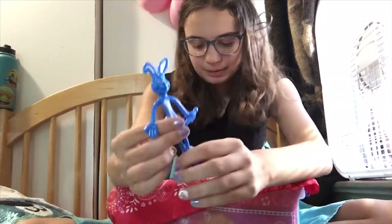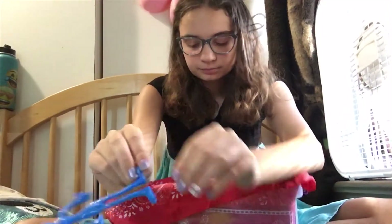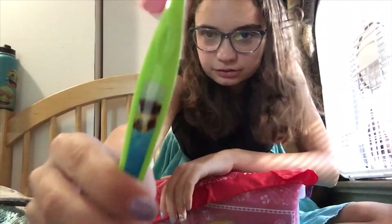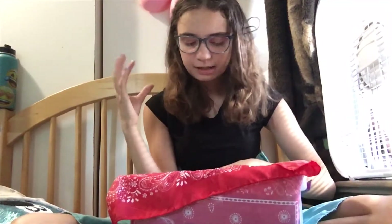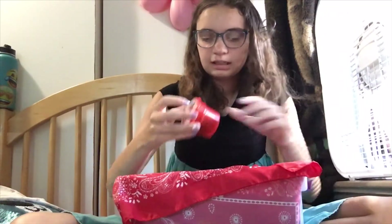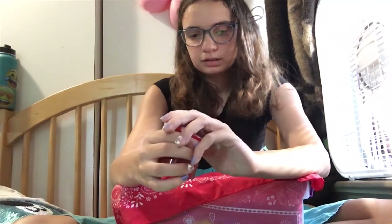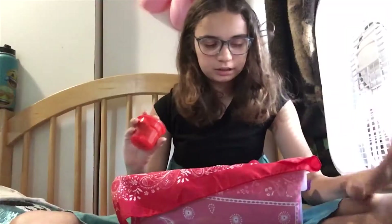We have this bindi figure from the Target Dollar Spot, a treasure chest toothbrush — I'm thinking Big Lots but I'm not sure — and then a pirate cup and spoon from the Dollar Tree baby section. You should totally check out the baby section; do not underestimate it.